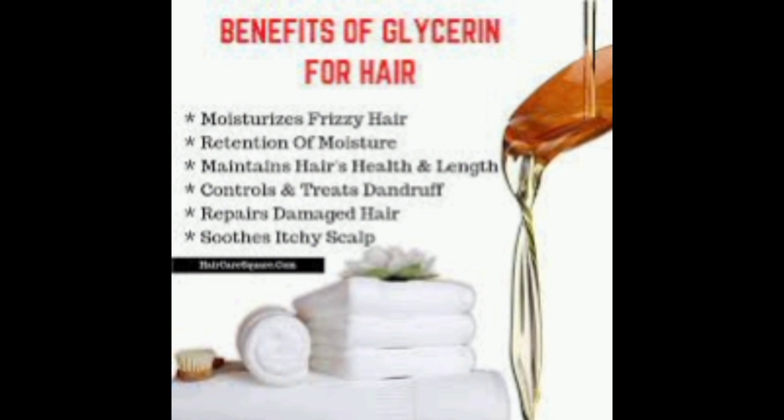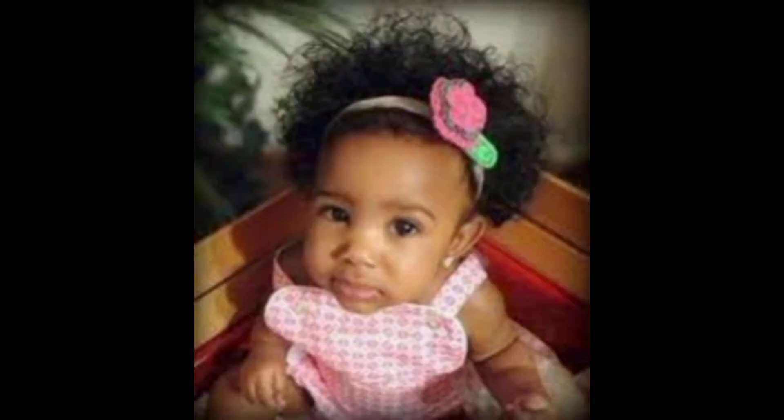Glycerin preserves hair elasticity, preventing breakage and enhancing bounce, especially beneficial for curls. Combining rosewater and glycerin forms an effective hair serum. Rosewater balances scalp pH, soothing irritation, while glycerin acts as a humectant, attracting and retaining moisture in the hair.